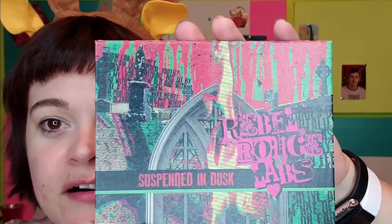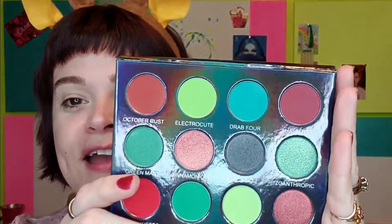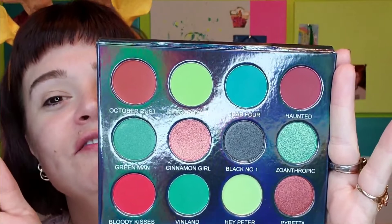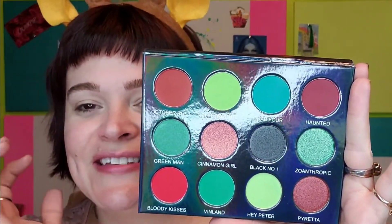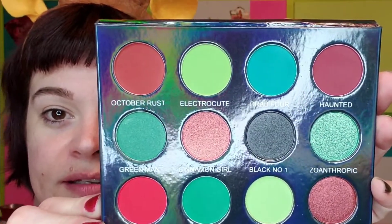Marianne, girlfriend, you are a rock star — this is my first time seeing it in person and it's beautiful. There's a good-sized mirror that folds all the way back. I live for warm tones, grungy colors, and greens — this could not be more perfect for me. The shades are: October Rust, Electrocute, Drab Four, Haunted, Green Man, Cinnamon Girl, Black Number One, Zoanthropic, Bloody Kisses, Vinland, Hey Peter, and Pyretta.